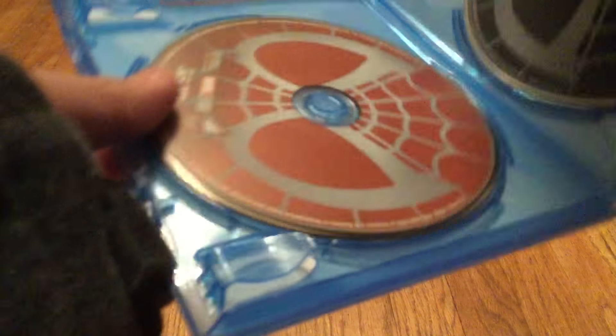Give a like on this video if you understand that reference. Inside there's a digital code, which I am taking out because I'm using that.